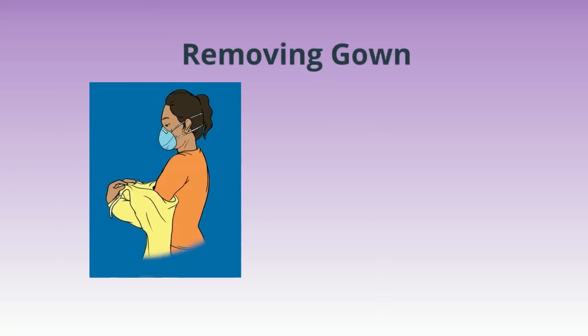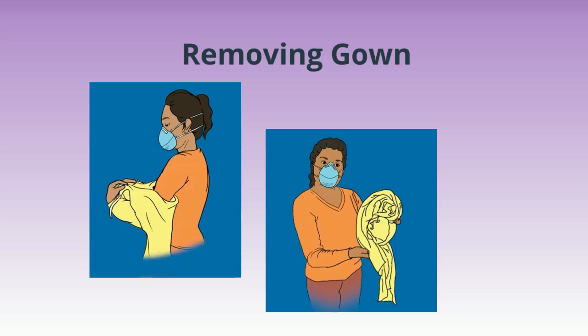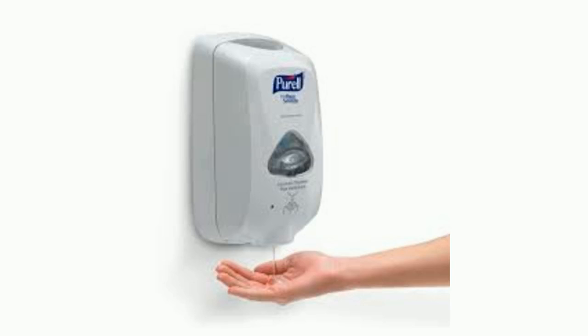Next, remove your isolation gown. Unfasten the ties, peel the gown away from the neck and shoulder, turn the contaminated outside toward the inside, fold or roll it into a bundle, and discard. Immediately perform hand hygiene.